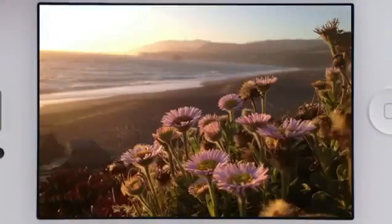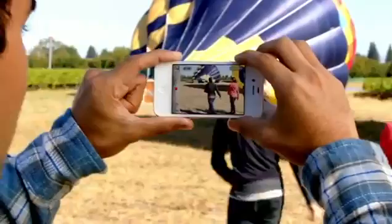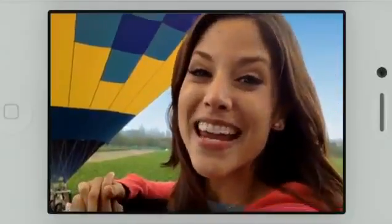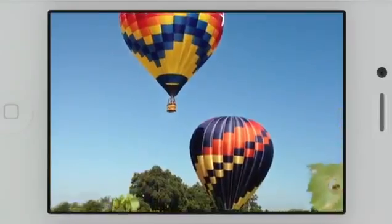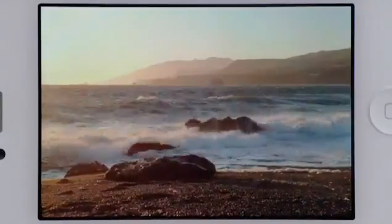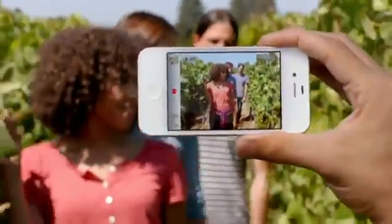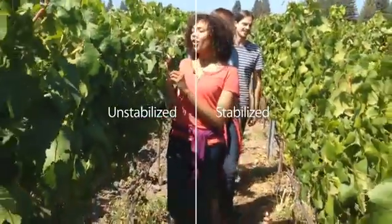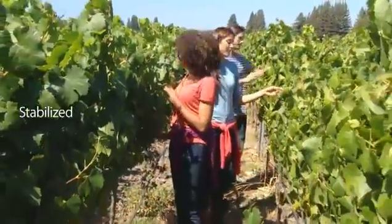When you see the quality of the photos you get from this camera, it's hard to believe they came from a mobile phone. We also know people love to shoot video on their iPhone, so we've made some big advancements here too. iPhone 4S records 1080p HD video at 30 frames per second. Plus, the gyro, along with the incredible new software, will stabilize your video as you shoot it. This will make your videos look a lot smoother.